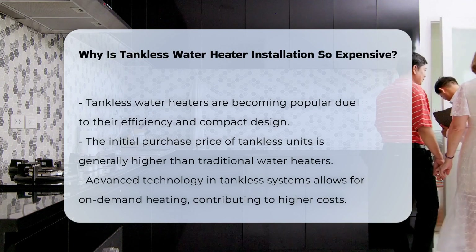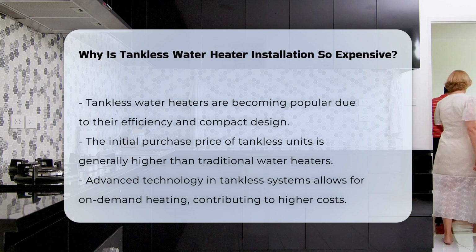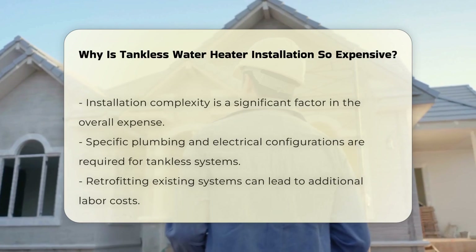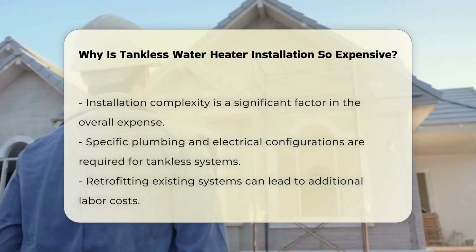Several factors contribute to this expense. First, the initial purchase price of tankless water heaters is typically higher. These units are engineered with advanced technology that allows for on-demand heating, which often results in a higher upfront cost.